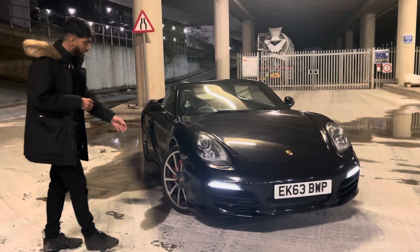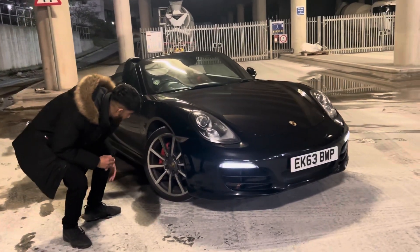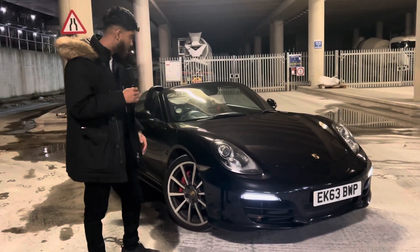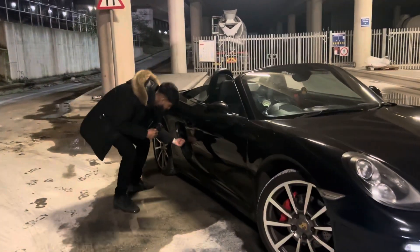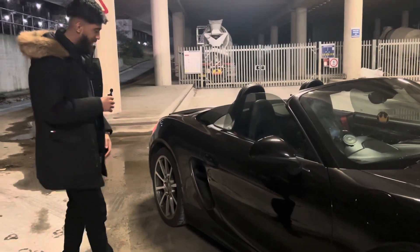That's obviously helped by these lovely 20-inch wheels. Behind them we've got, I believe, six-pot calipers — plenty of stopping performance. There's so much visible action in there. You know what I mean? That's lovely.